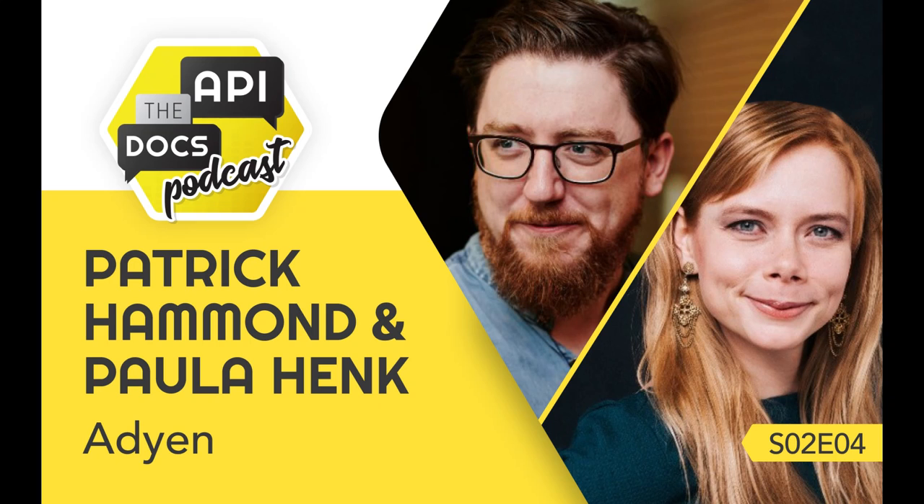Thank you for listening to the API the Docs podcast. This episode was sponsored by Adyen, a gold sponsor of the API the Docs virtual conference series. Visit apithedocs.org to find recaps and recordings of past presentations as well as the upcoming program.